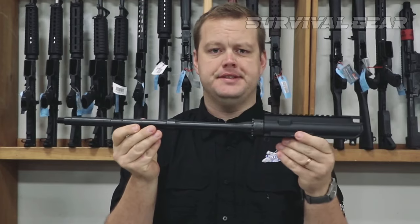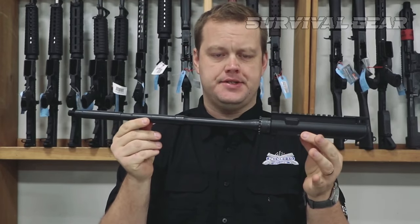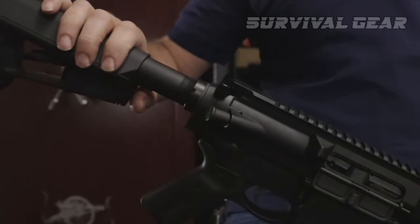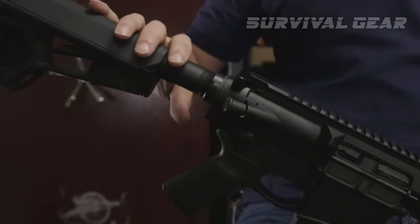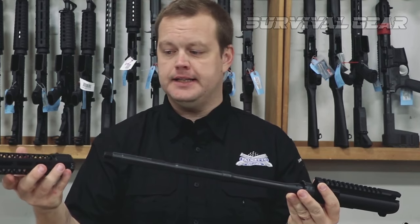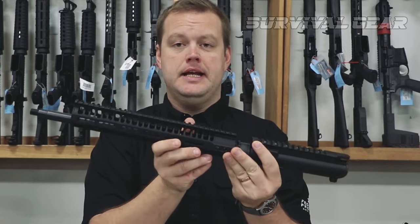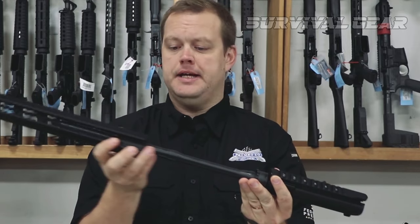Standard across all models is the choice of 18-inch or 20-inch barrel length and six-position adjustable buttstock, both PSA and Magpul. Outside of the base PA-10 model with a polymer handguard, the rifles come with either KeyMod or M-LOK compatible free-floated handguards.